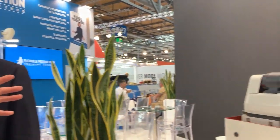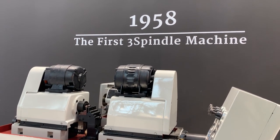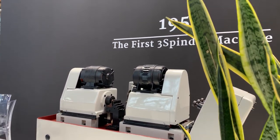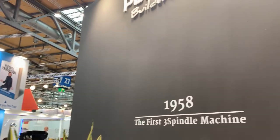Now here is where the company was founded — 1958, the first three-spindle machine. This is an important part of your heritage. Yes, this was the first step that my father did in 1958, where we started to somehow introduce automation in machine tools that used to be single machines. So this is very basic, but for the year it was already a big step.